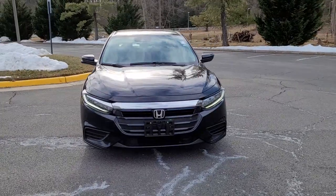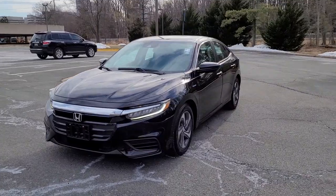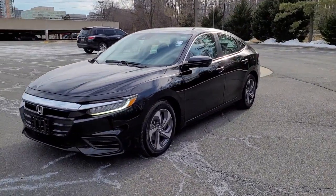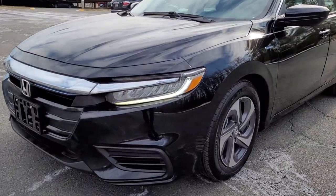From the moment you enter the refined interior of the Insight, you'll feel the thrill of a truly elevated driving experience. This compact hybrid delivers eco-friendly efficiency in an extraordinarily stylish package.